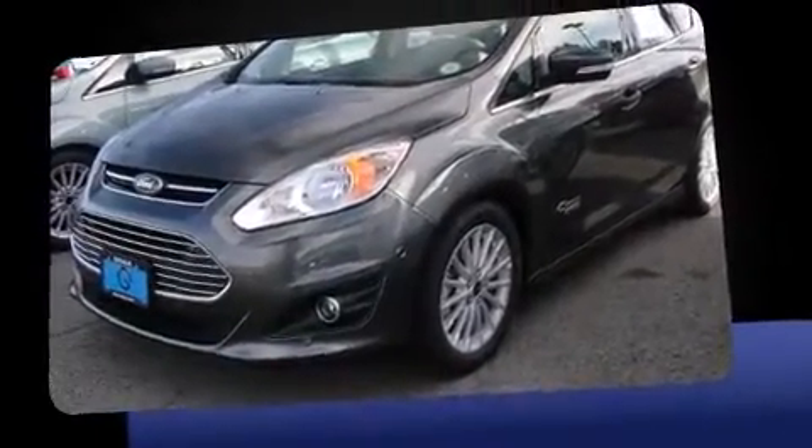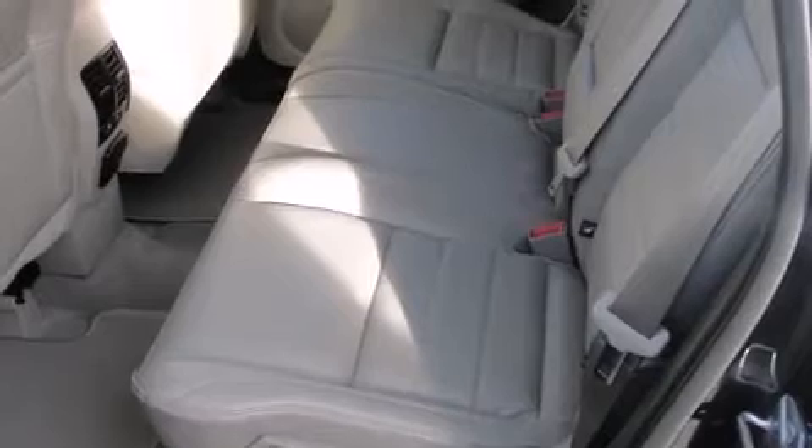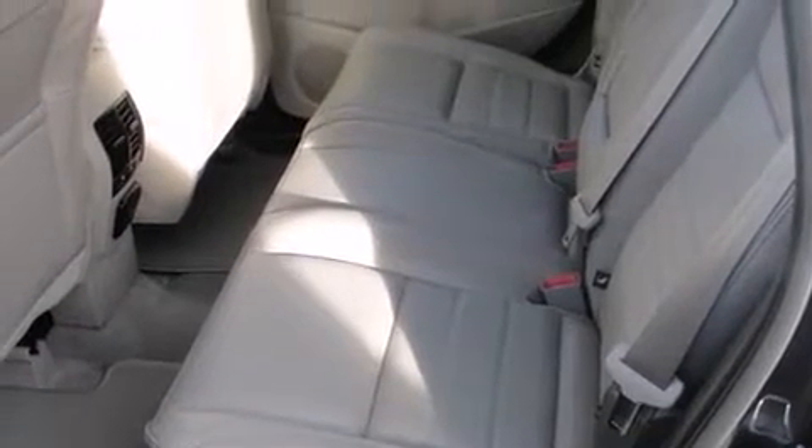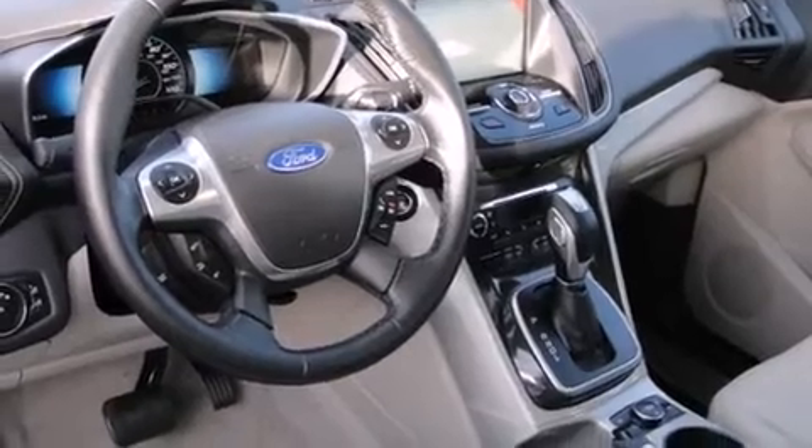Ford paid particular attention to efficiency and practicality with the following features: delay off headlights, adjustable headrests in all seating positions, a trip computer, an automatic dimming rear-view mirror, and remote keyless entry.